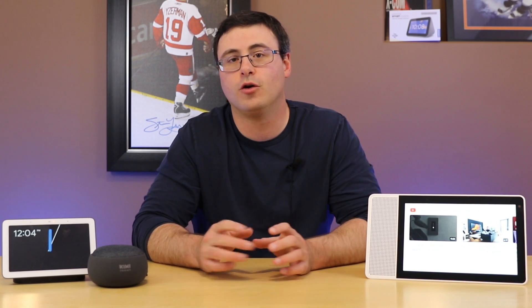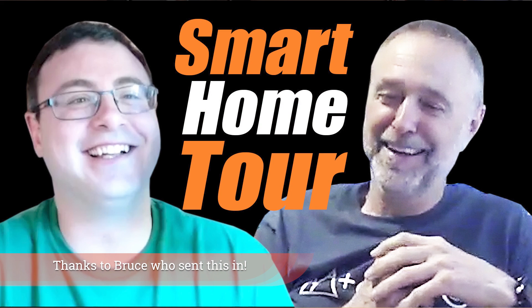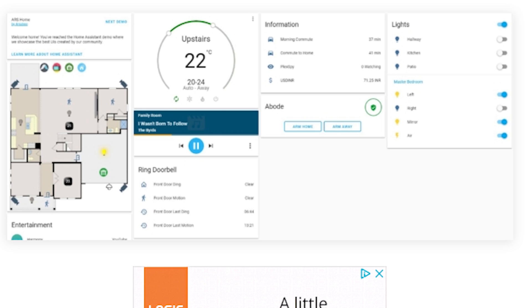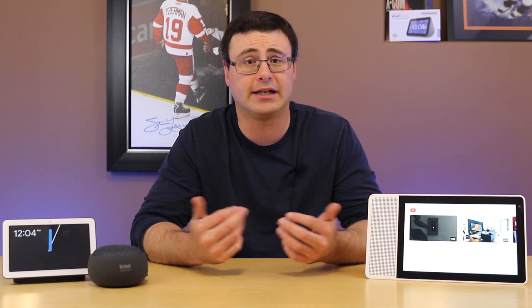If you're someone using Home Assistant and you really like that platform, there is a way coming to actually cast the control interface — or a version of it — to your smart displays on Google Assistant. This looks to be very interesting and might trigger me to start looking at that platform more seriously, because then you have another control interface.